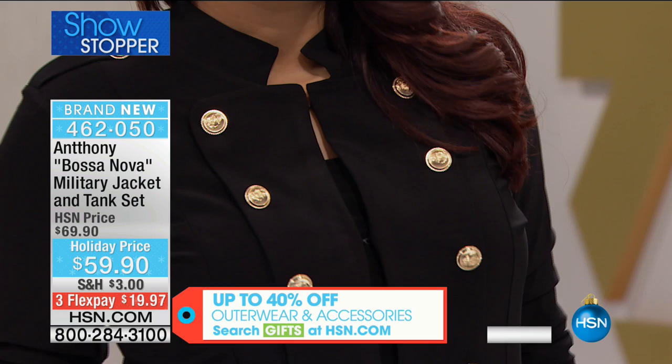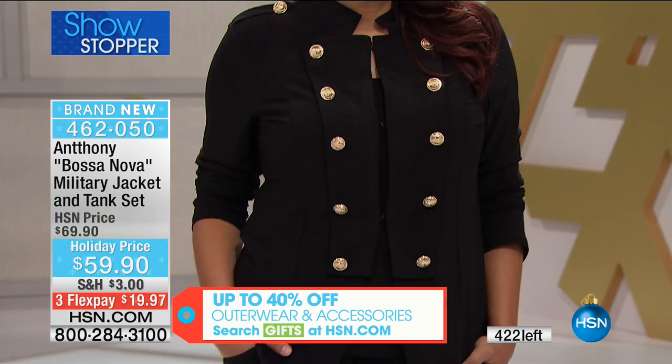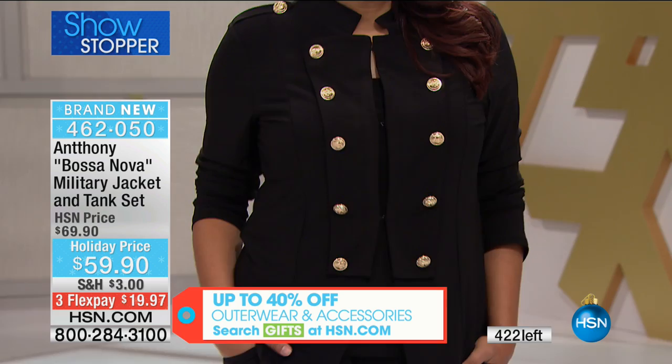I wish we had another couple thousand — these are 100% out the door. Item 462050 — last call on black, navy, and red. Here's what's remaining.